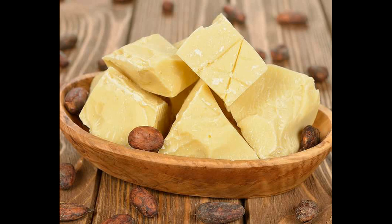Le beurre de cacao est aussi un régénérant cutané, car il va aider à stimuler la synthèse du collagène. Le collagène est un élément important que notre corps produit déjà, mais en apportant quelque chose en plus, cela aide la peau à retrouver de la souplesse et de l'élasticité, la rendant encore plus belle et rayonnante.